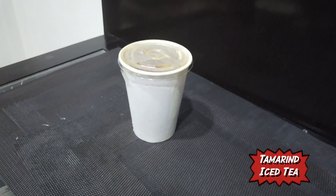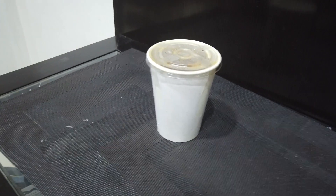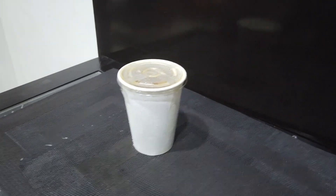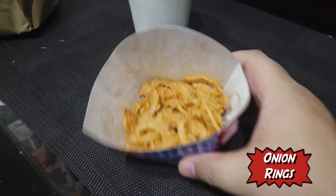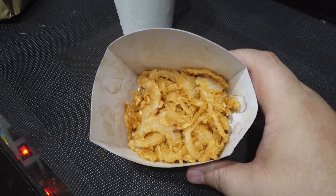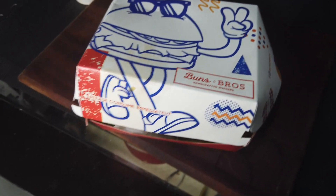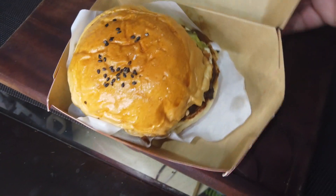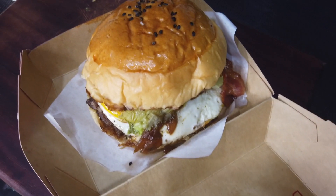Right, first thing I got was the tamarind iced tea. Needed a nice, refreshing drink to wash down this beautiful burger that I ordered. Oh! Onion rings! Looking forward to this. Alright, let's go straight for the burger. And the burger I got is called the Eager Beaver. Look at that. I am so excited to tell you guys all about this.